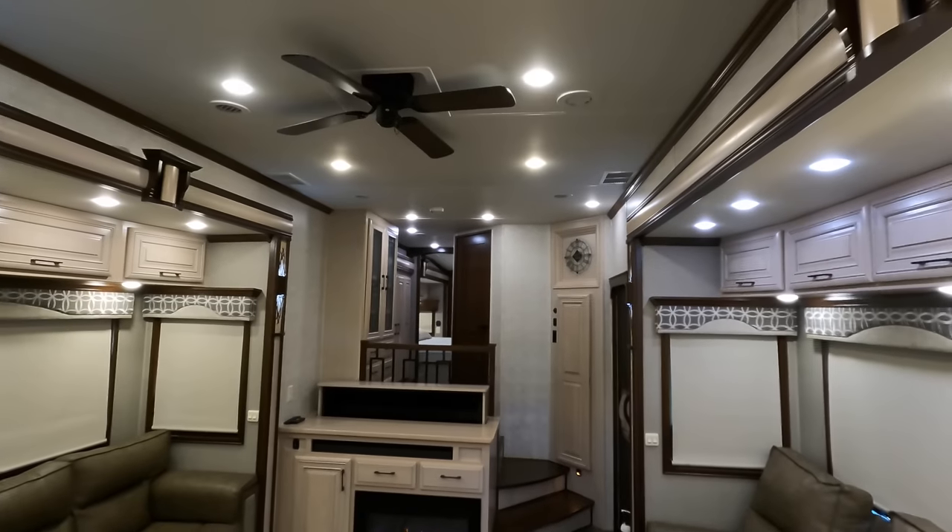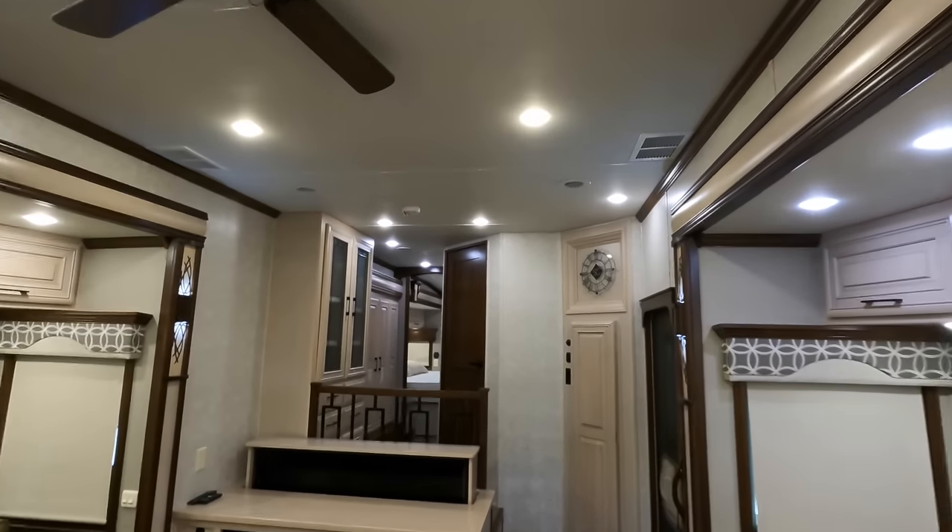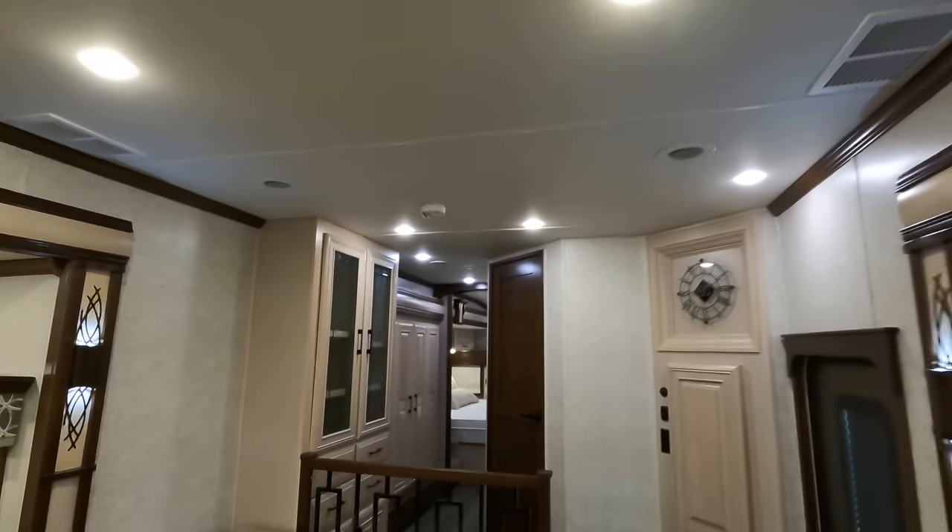Nice taller ceilings, and this coach has two whisper-quiet 15K air conditioners — and this one is on. Hope that's a decent sound quality test for you.